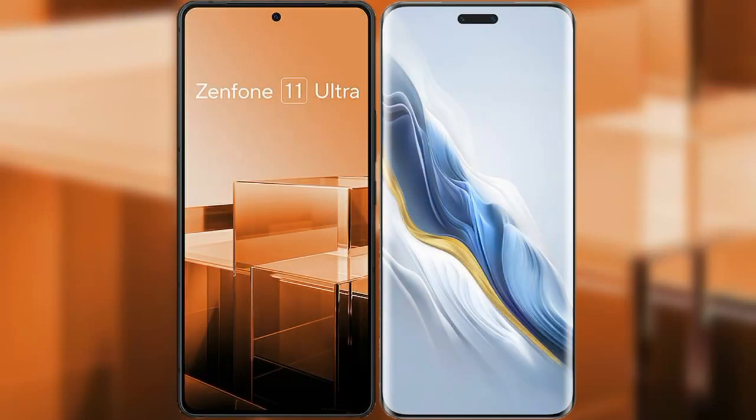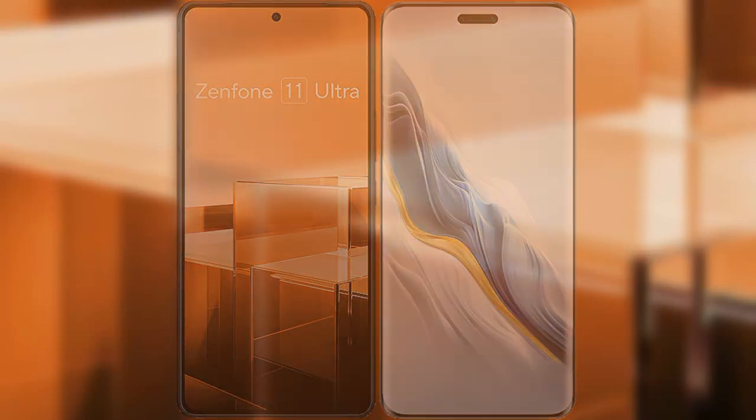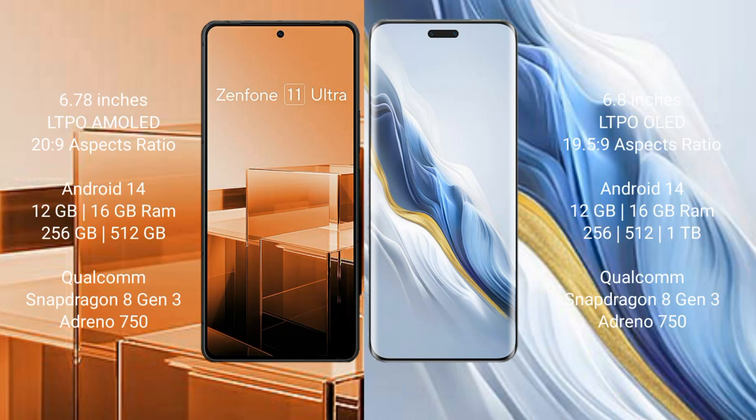I will compare the new Asus Zenfone 11 Ultra with Honor Magic 6 Pro. Asus Zenfone 11 Ultra comes with a 6.78-inch LTPO AMOLED display and Snapdragon 8 Gen 3 processor. Honor Magic 6 Pro comes with a 6.8-inch LTPO LED display and Snapdragon 8 Gen 2 processor.